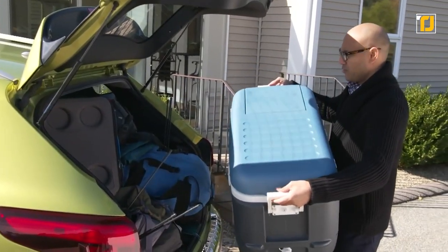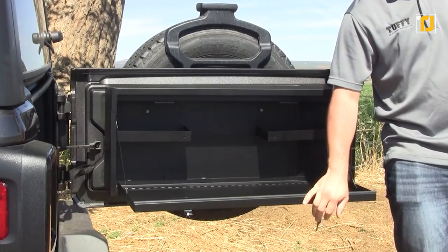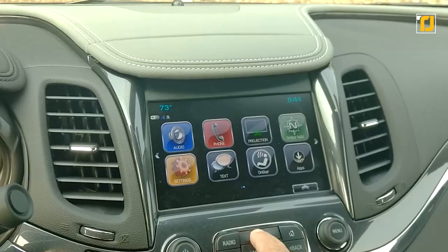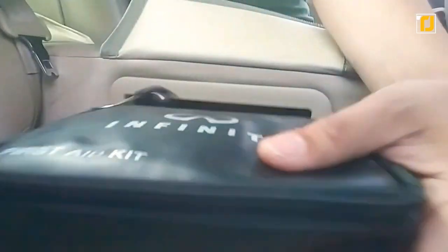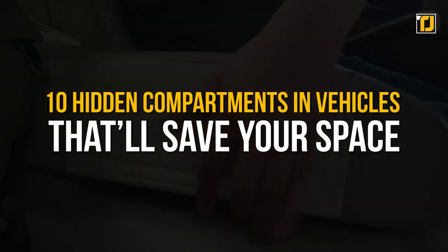Let's be real, there's no such thing as too much space in a car. Luckily for you, newer car models are being designed with that in mind. These new rides are super roomy and they come equipped with secret compartments. Some vehicles have hidden areas that you can store stuff in. Here are 10 hidden compartments in vehicles that'll save you space.